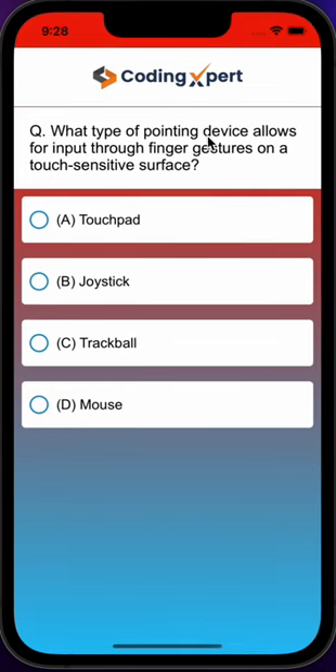Question. What type of pointing device allows for input through finger gestures on a touch-sensitive surface? A. Touchpad. B. Joystick. C. Trackball. D. Mouse.